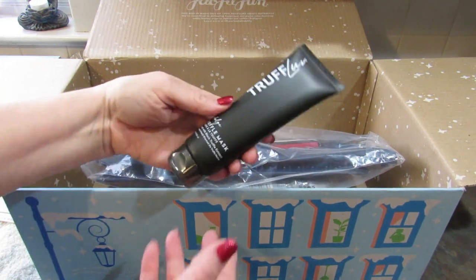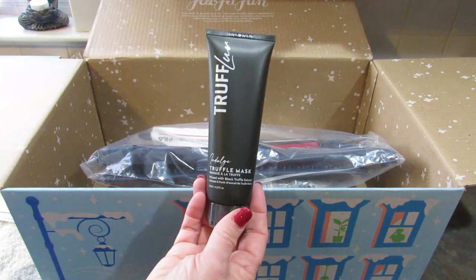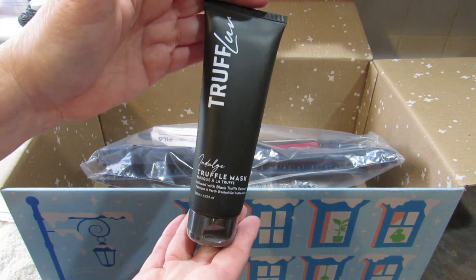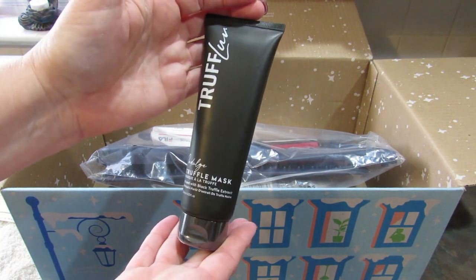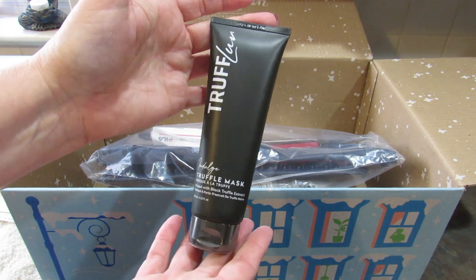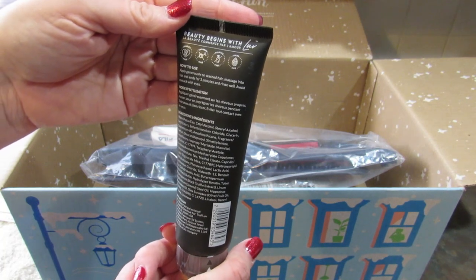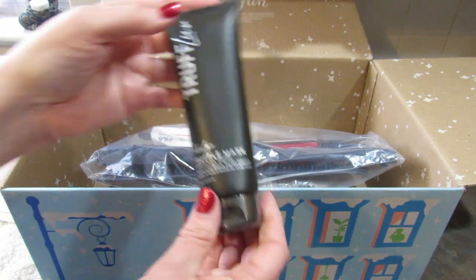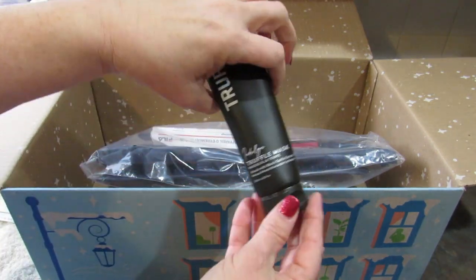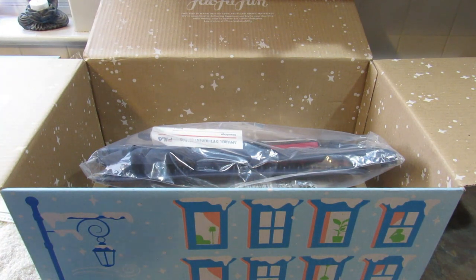The next item in the box is the Truff Love Indulge Truffle Hair Mask. It has a retail value of $30 and it is 4.23 ounces. It says infused with black truffle extract. I'm always down for a new hair mask — it looks interesting. I'm going to see what it smells like. It smells nice. I'm excited to try that, maybe today or tomorrow.